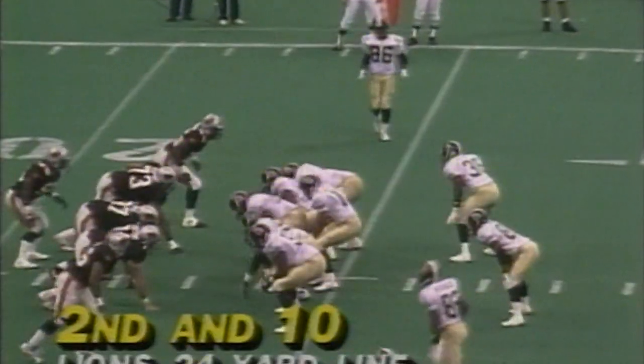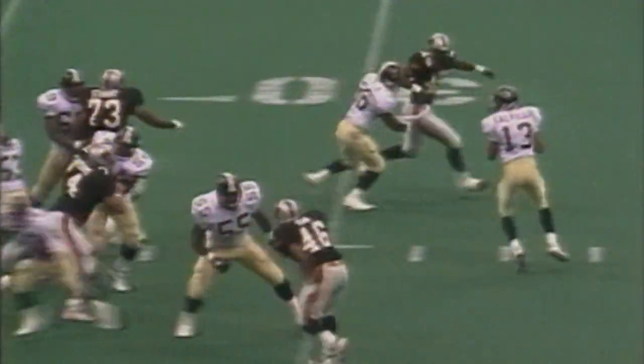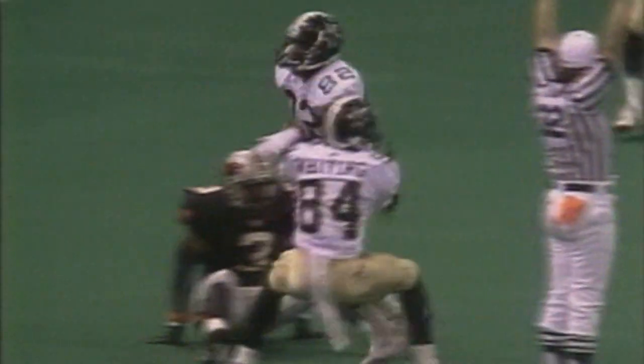Vanover with a big gain — the Lions 24. Cavale with a straight drop, feeling the pressure, and firing it deep into the end zone — this one is caught for a touchdown! A rolling catch by the Prince, Prince Wembley.